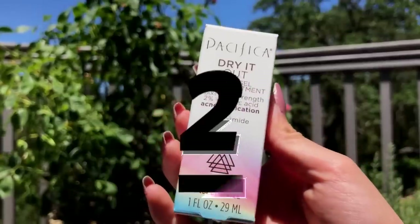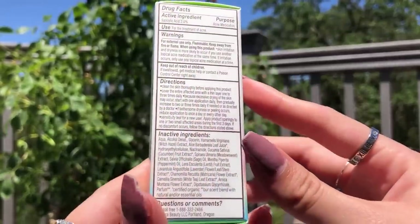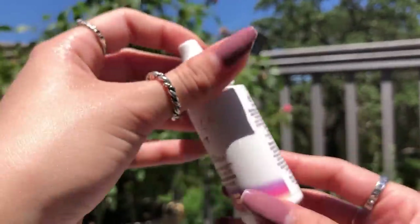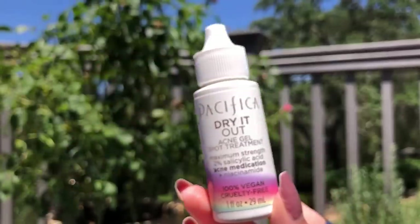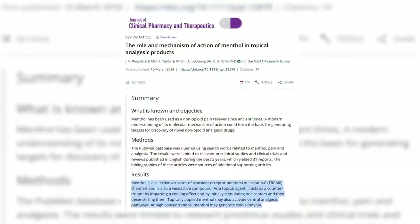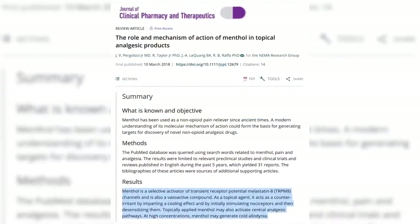Speaking of drying things out, there are some drying spot treatments that are relatively okay. This one is from Pacifica, and it's under $10 as well. This is the Dry It Out Acne Gel Spot Treatment — maximum strength 2% salicylic acid, but it also has niacinamide. This is actually a really good spot treatment that does work well. I want to warn you that it does have lavender and menthol in here. Menthol has been proven to bind to specific receptors in the skin that can actually help alleviate pain — it's analgesic — so that is a really good thing, but it's not for everyone.